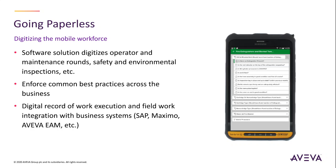Going paperless — digitize operator and maintenance rounds, safety and environmental inspections, and other paper-based procedures, and enforce best practices across the business.